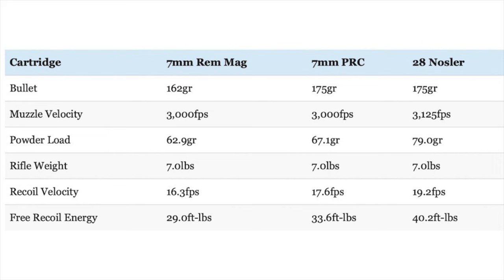Even the .28 Nosler does not have a ridiculous amount of recoil — it is certainly stout but not impossible to shoot. The 7 PRC is a very shootable cartridge. My 7 PRC has noticeably less recoil than typical .300 Win Mag loads, and I feel like both the 7 PRC and the 7 Rim Mag have the sort of recoil that many people can handle without a lot of trouble, especially with a rifle that fits you well, has a good recoil pad, and or a muzzle brake or suppressor. The 7 Rim Mag has a reputation for being a good option for people that want magnum performance with recoil towards the lower end of that category, and the 7 PRC fits in there too, though it does recoil a little bit more.